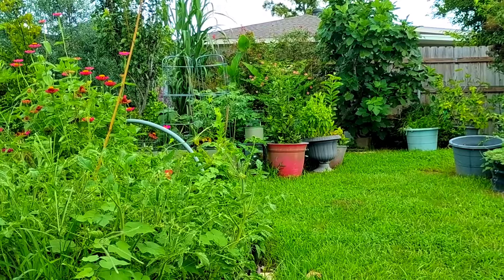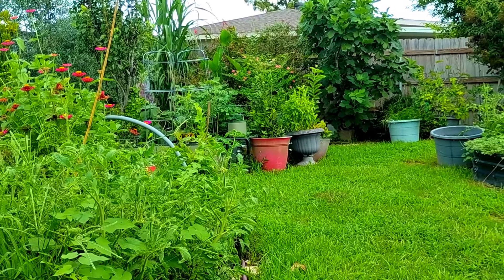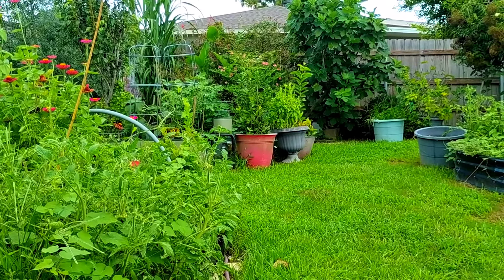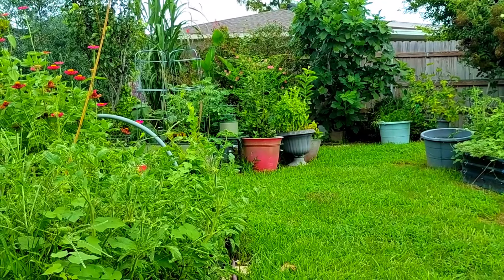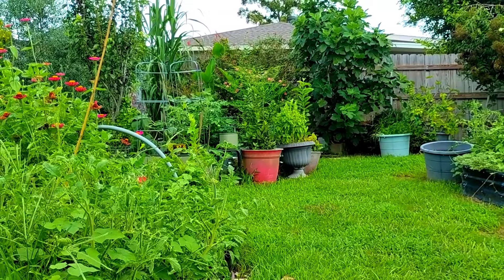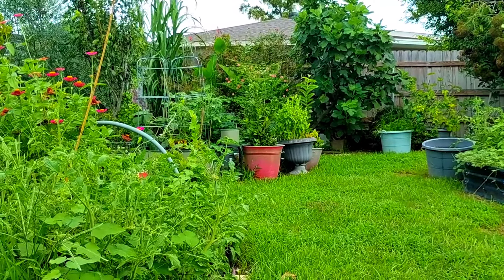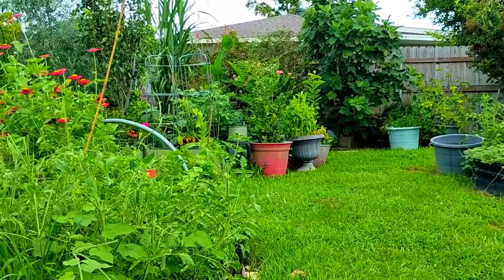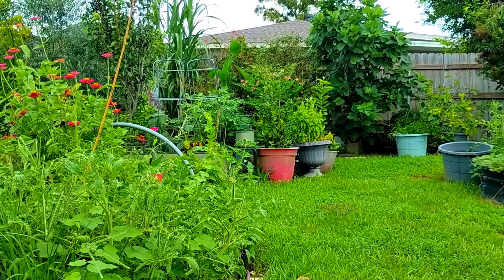Some of the trees and vegetables are all light-colored. I'm going to give them some 5-1-1 and super juice, but I'll have to wait until morning. Even if they just get it for a couple of hours that'll be fine, but all of this rain is stripping them from their nutrients.